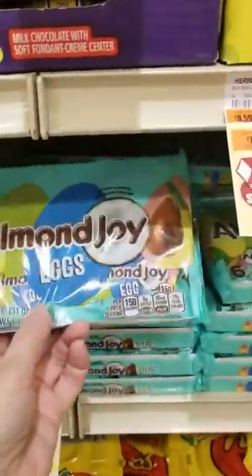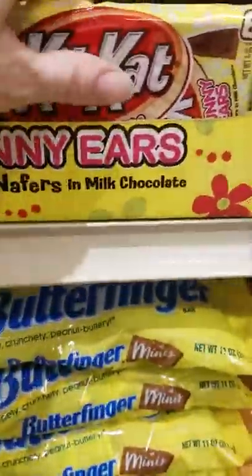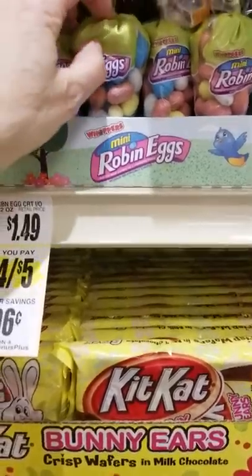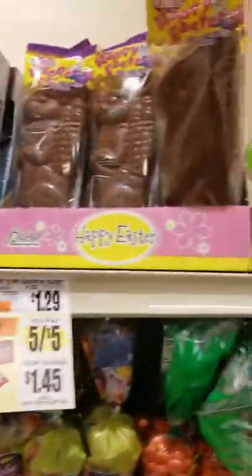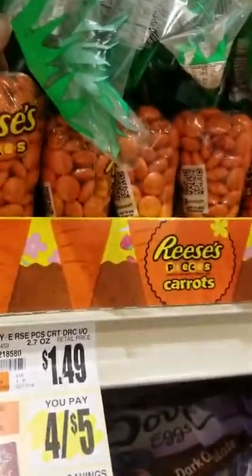Almond Joy eggs. Butterfinger minis. Kit Kat. Robin eggs — teeth breakers. Hershey's solid milk. Palmer again. I love these, I just like them. It's not worth it, four for five. The Reese's — it just looks cute.